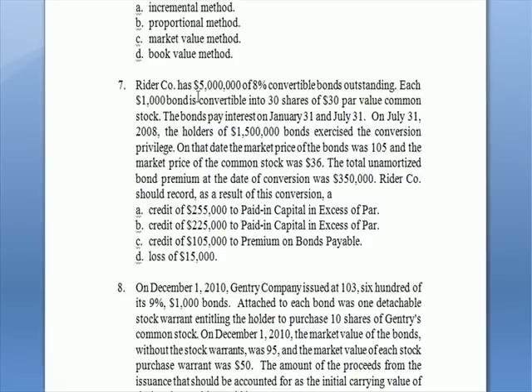We're looking at question seven here. Ryder has $5 million of 8% convertible bonds outstanding, which means they pay 8% a year to bondholders, but with a convertible feature. Each $1,000 bond converts into 30 shares of $30 par value common stock — note that's par value, not market value. The bond pays interest twice a year, which is common for a corporate bond. On July 31st of '08, the holders of $1.5 million of the $5 million total decide to exercise — not all bonds get converted, only some.